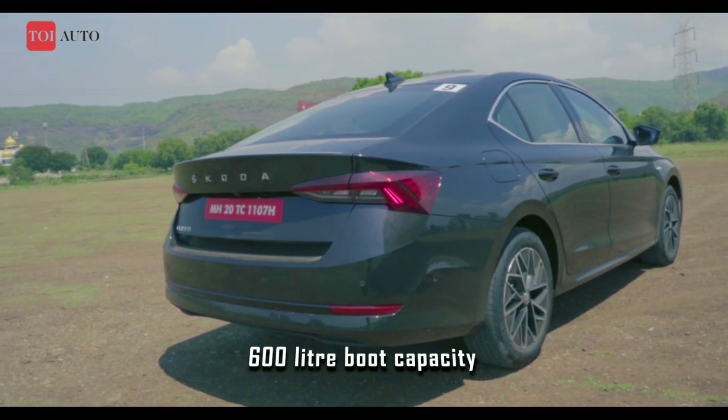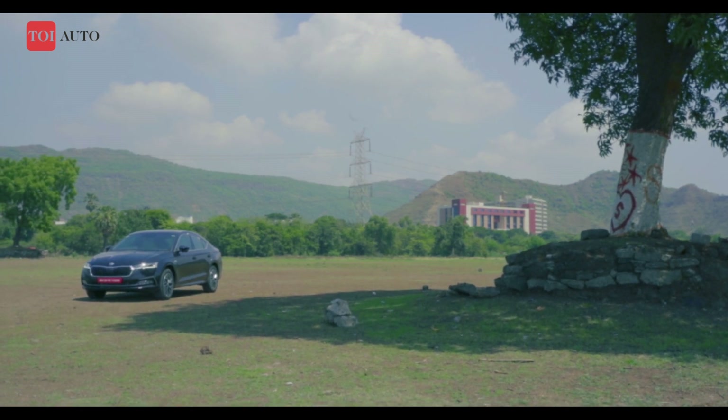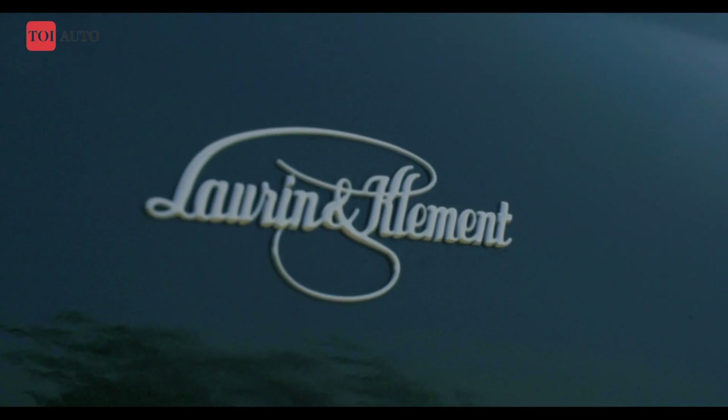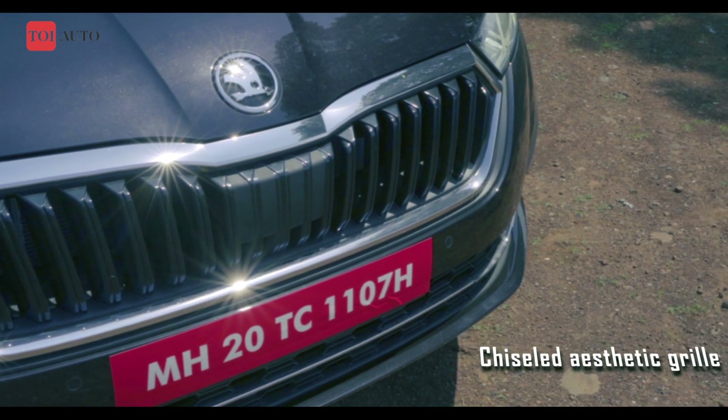There are two trims on offer: Style and the fabled Laurin & Klement. It has a 7-speed DSG, arguably the best dual-clutch transmission in India, and now it even features shift-by-wire tech.